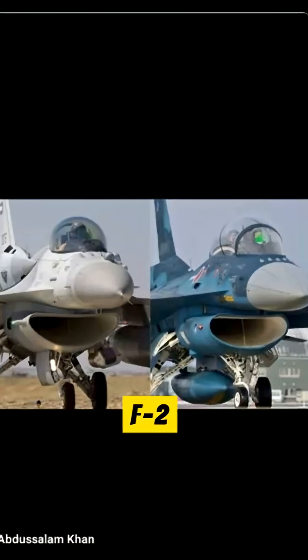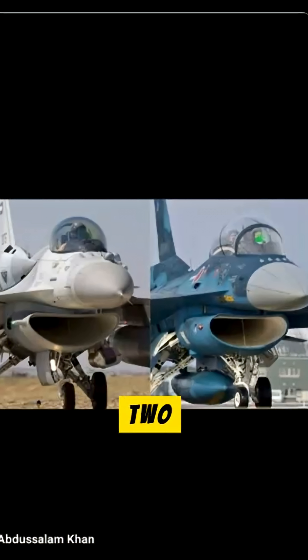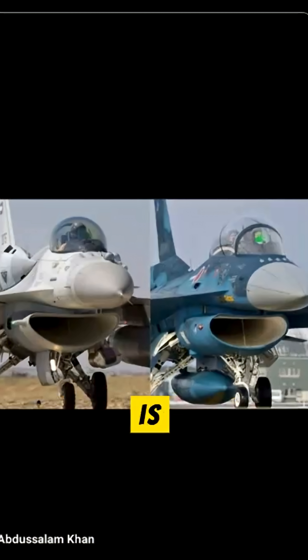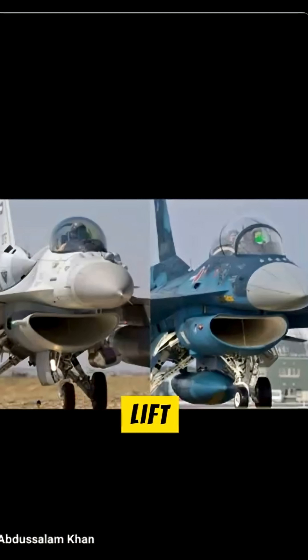Regarding weaponry, the F-2 includes specific missiles tailored to Japan's defense strategy. There are also clear differences in the airframes of the two aircraft. The F-16 is a compact, lightweight aircraft, making it highly maneuverable, while the F-2's airframe is approximately 25% larger. The F-2's wing area has been specifically increased, providing greater lift at lower speeds.